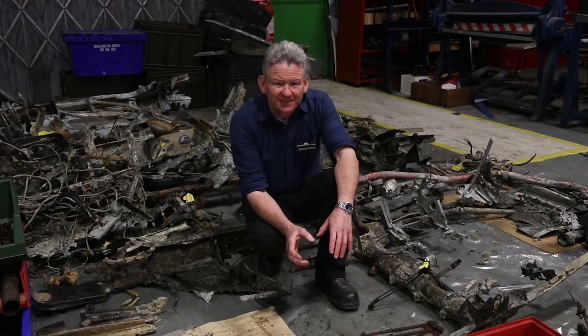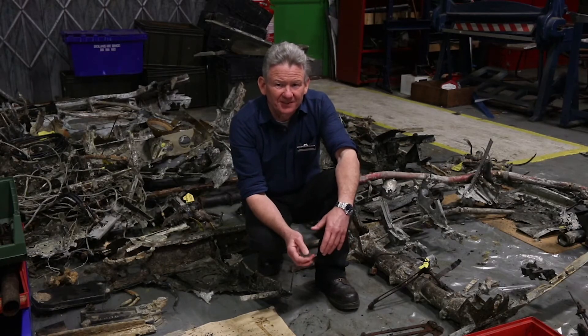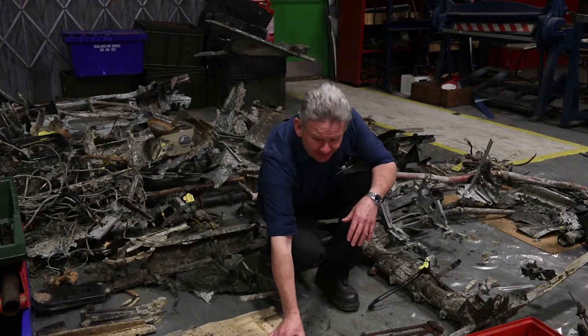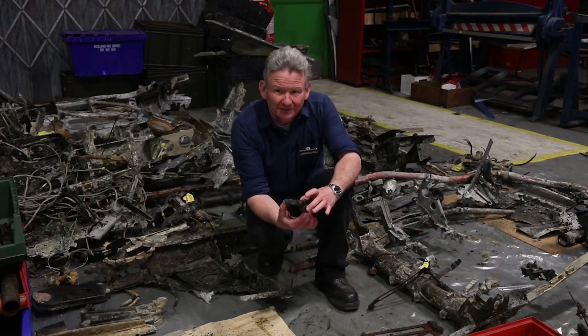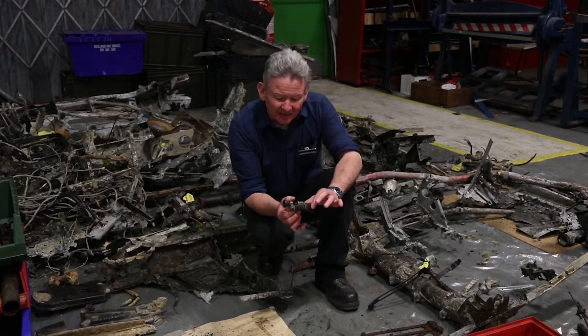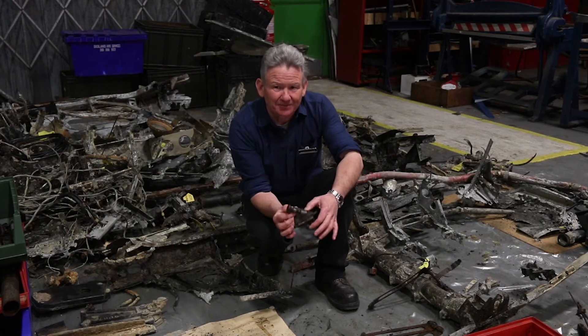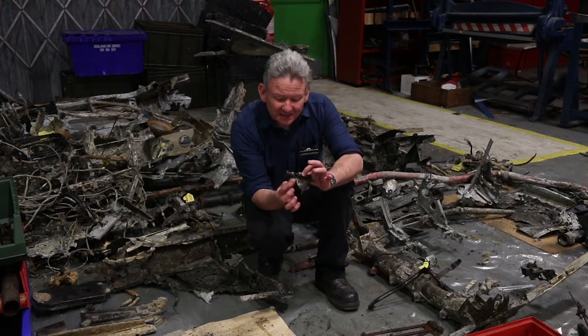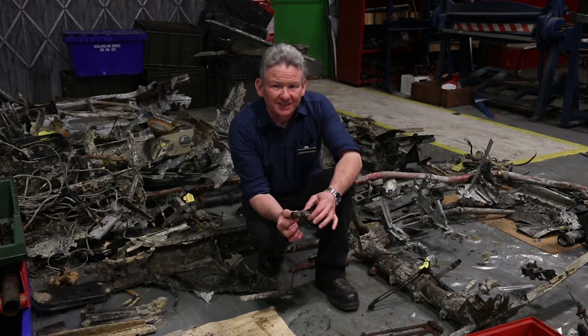The most recent wreckage has been recovered from the Solent in 2019. The team has been busy stripping, dismantling, and harvesting all of the valuable original components that had been on the seabed for 74 years. These have been going through a cleaning and desalination process so that we can get the components freed off, de-corroded, and into a usable state.